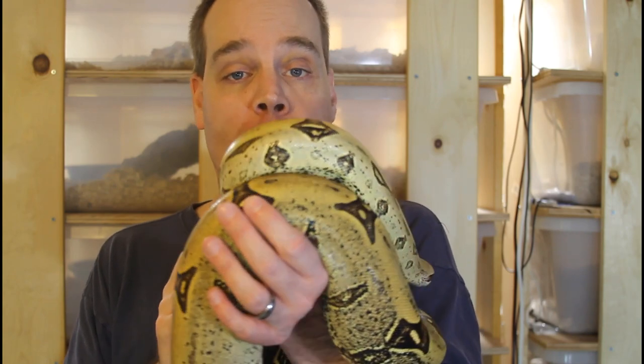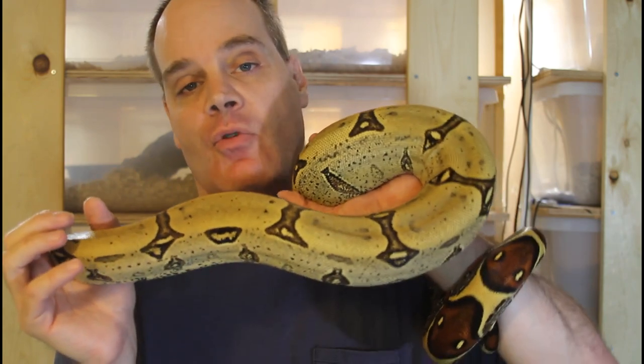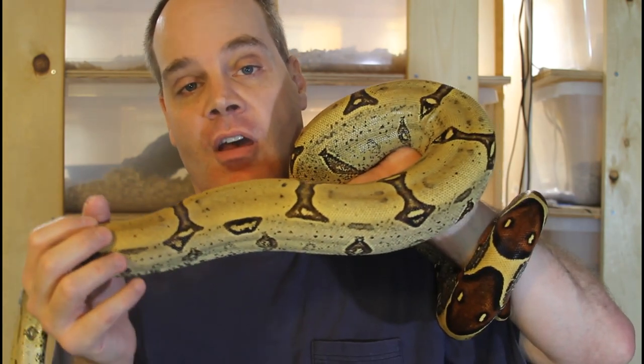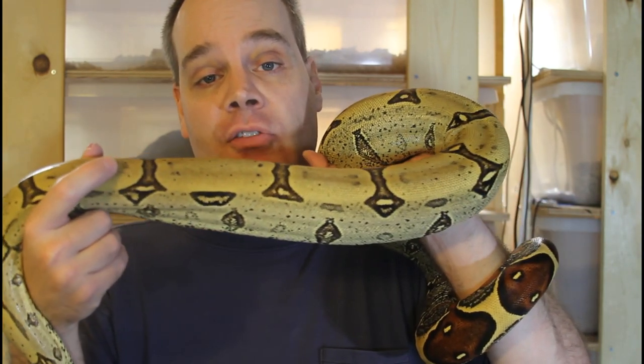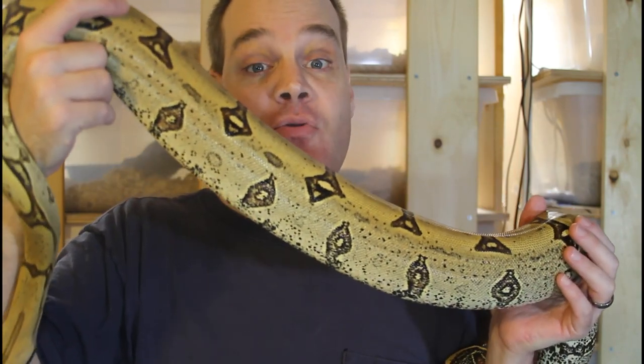So there you have it — that's some close-up footage of some of my holdback locality boas. I hope you got an appreciation for what these animals look like up close. As always, if you have any questions or comments please feel free to reach out to me. Thanks for watching and enjoy your boas.